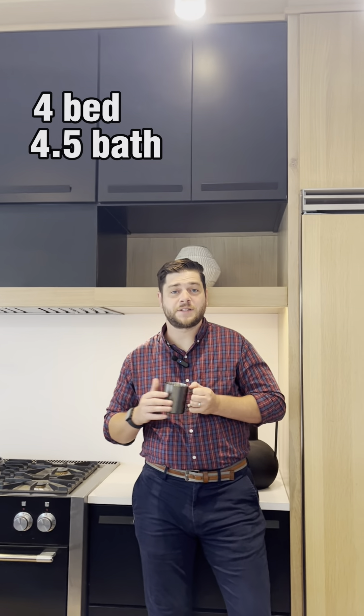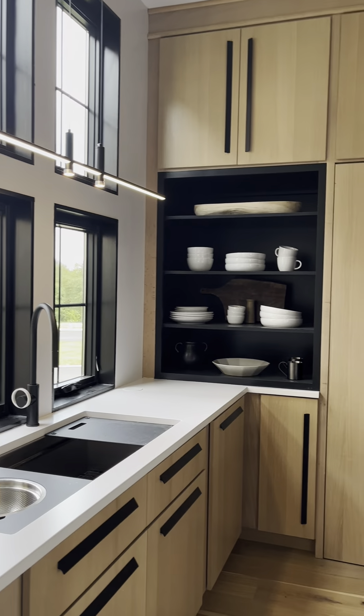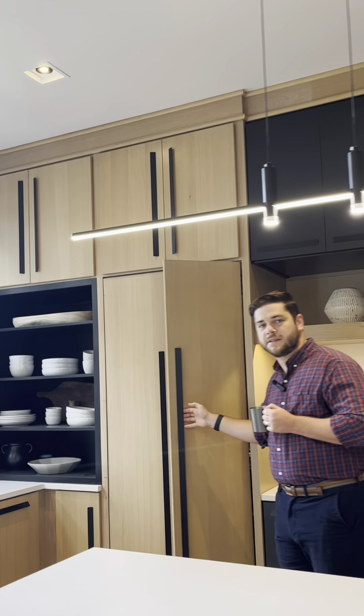This new construction has four bedrooms, four and a half baths, and was built this year in 2023. Some of my favorite features are the custom kitchen that lets in ample light with these six windows, and some of the hidden gems like this butler pantry.